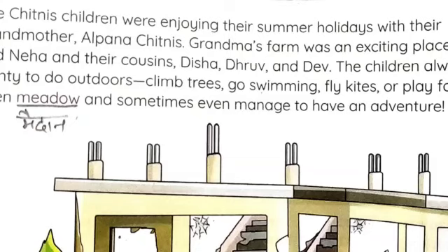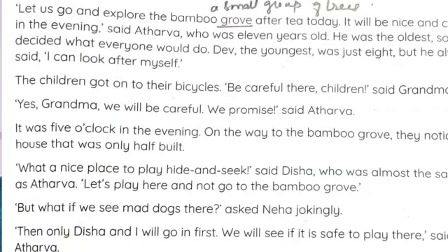'Let us go and explore the bamboo grove after tea today.' So they are saying, let's go to the bamboo grove — where there are many trees. A grove means a small group of trees. 'It will be nice and cool in the evening.' So they decide what they should do.